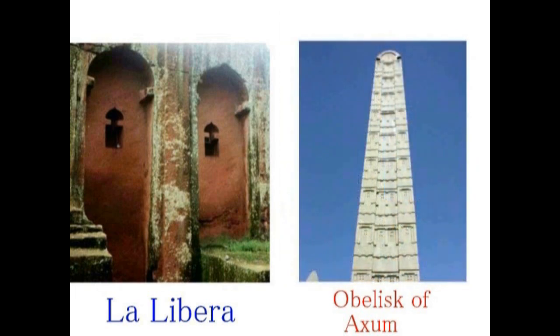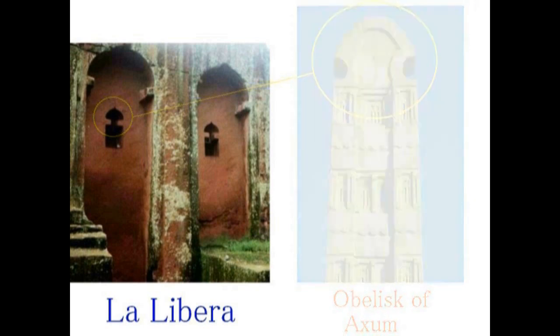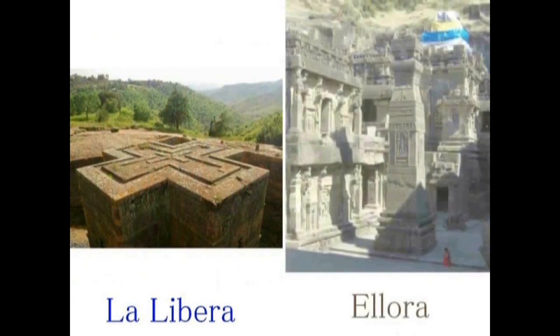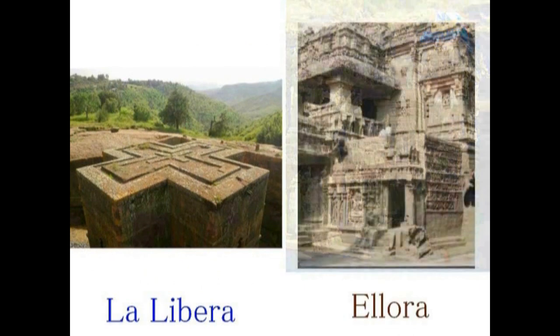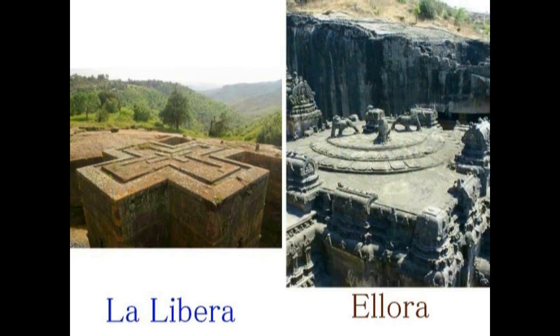These sites were selected for the commonalities found in research. Comparing Lalibela with the Aksum obelisk, you can see that the tops and window sections share the same form — a clear commonality. Now comparing Lalibela with Ellora: both share the same construction method of carving into rock, and the original bedrock face is visible in the background.